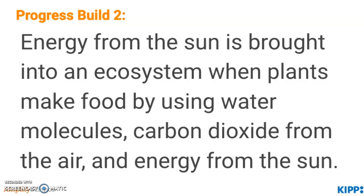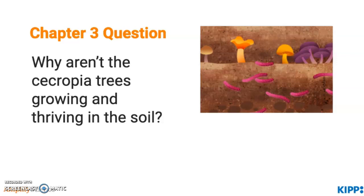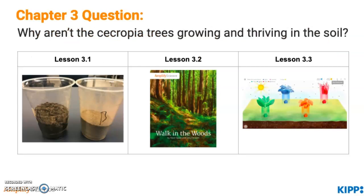This leads to the chapter 3 question: why aren't the cecropia trees growing and thriving in the soil? In lesson 3.1, we go back to chapter 2, where students examined data from seven days and decided there was most likely a problem with the rain. In lesson 3.1, students then examine data from an entire month and discover that their claims must change due to the longer time period of evidence. They examine new evidence about soil and compare two soil samples to begin considering what makes soil and its matter different in different places.